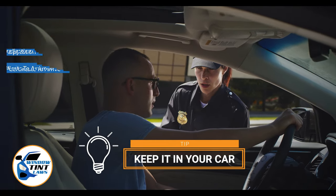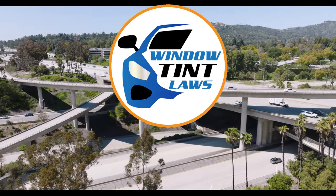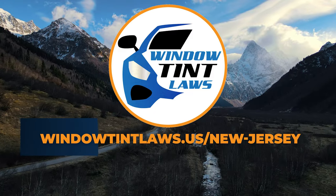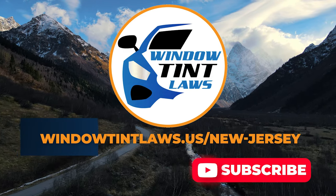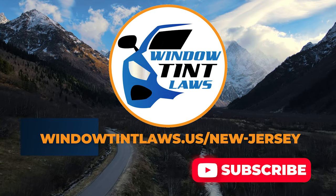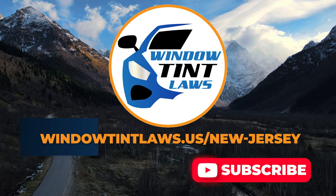This concludes our guide on obtaining a medical window tint exemption in New Jersey. This exemption plays a crucial role in maintaining your comfort and health while adhering to state regulations. For additional tips and guides on navigating New Jersey's legal landscape, subscribe to our channel and activate notifications. Thank you for watching. Visit our website for more information and feel free to contact us with any questions or topics you'd like us to explore. Until next time.